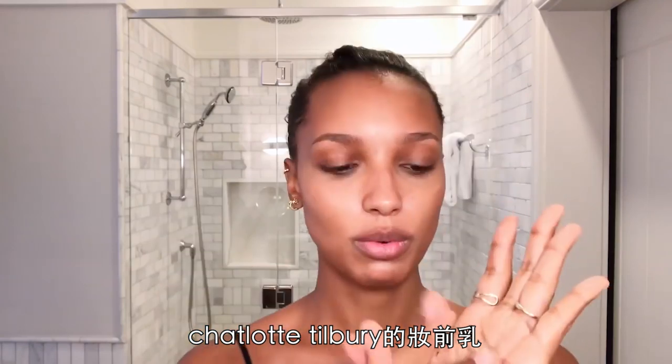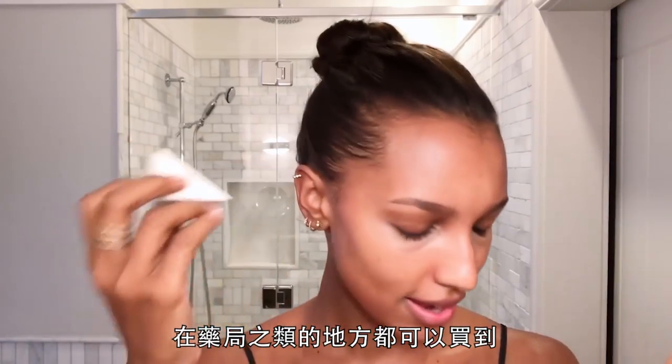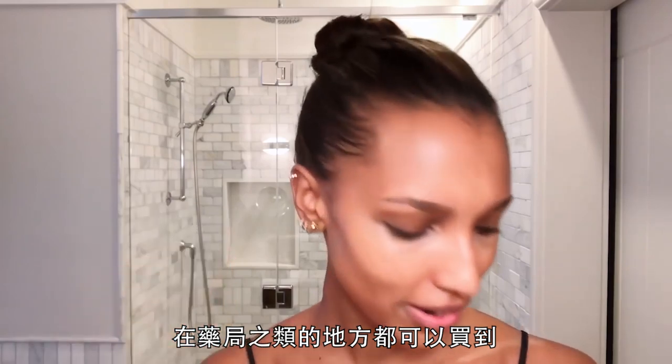Wonder Glow and Charlotte Tilbury eyeshadow. Warm it up in your hand, then I like to use these sponges that you can get at a drug store anywhere.